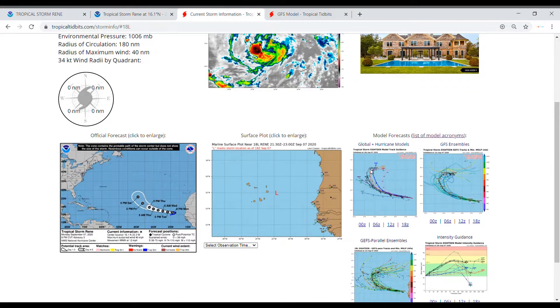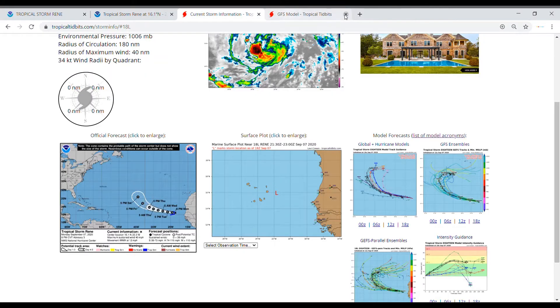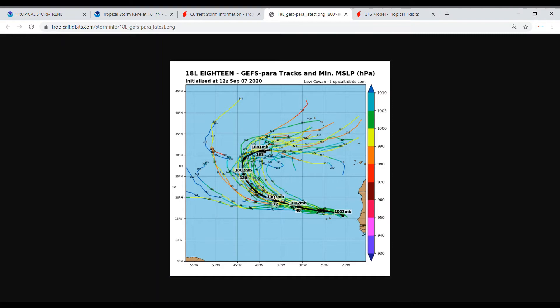Global and hurricane forecast models are showing the general trend that this storm is going to start to take a turn to the north — whether it completes a full 180-degree turn or not is debatable, as some models show it will stay more east-west instead of north-south, some saying it will pull off a little bit earlier. The GFS ensemble is showing this stalling out after it does a full 180, and the GEFS is also showing some sort of stalling action.